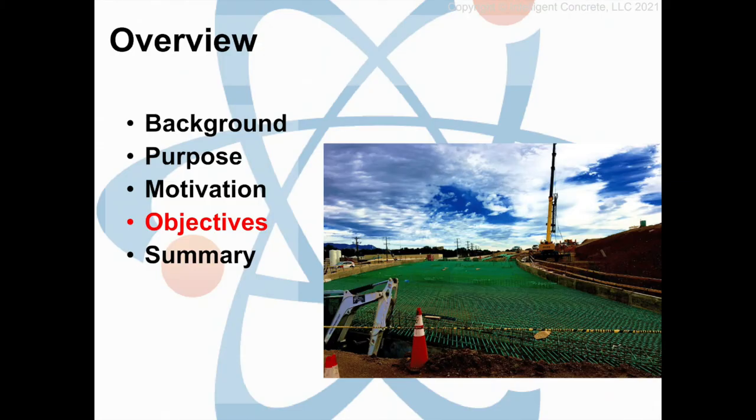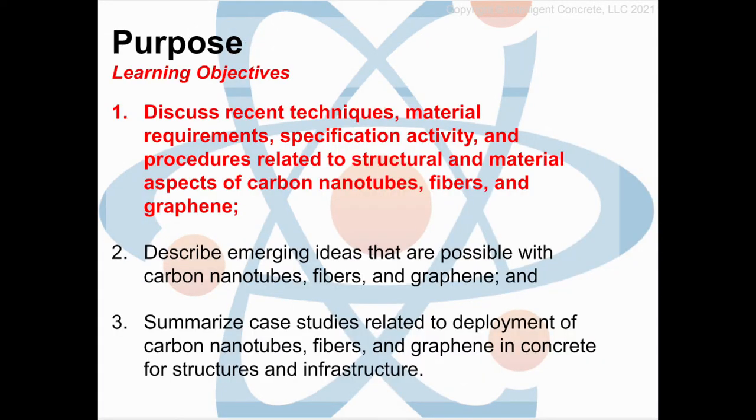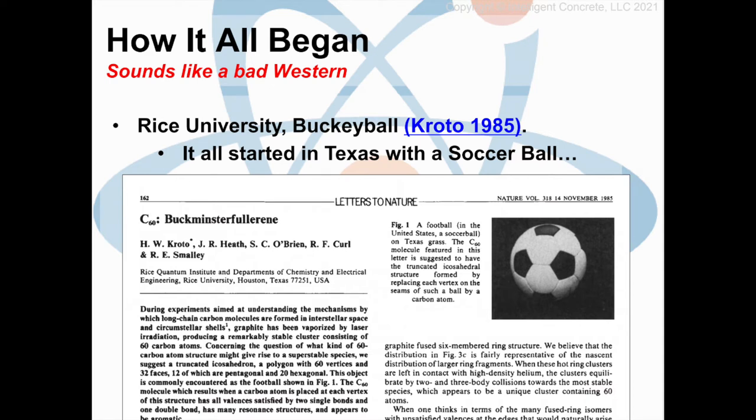The objectives of this presentation are focused on answering the why behind taking this technology seriously. I'd like to get into our first objective and talk about the history. When it comes to something that could be beneficial for concrete, it all began in Texas with a soccer ball in the 1980s. The story of these carbon allotropes starts at a university with a kind of accident. The way we explain this new molecular structure of carbon is by looking at a football or soccer ball.